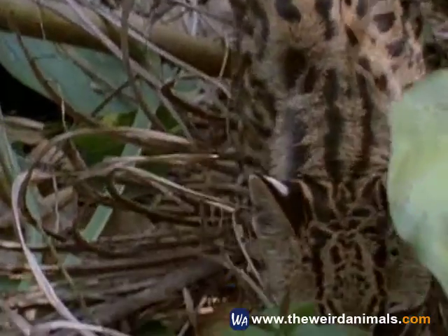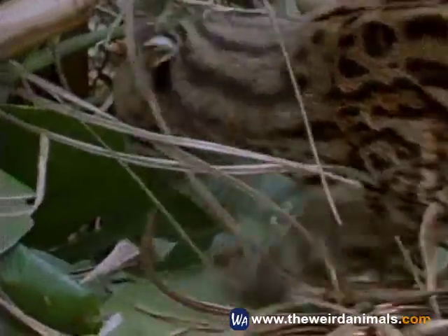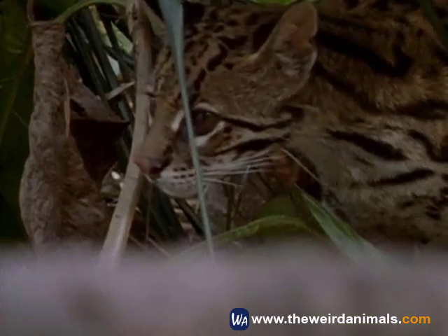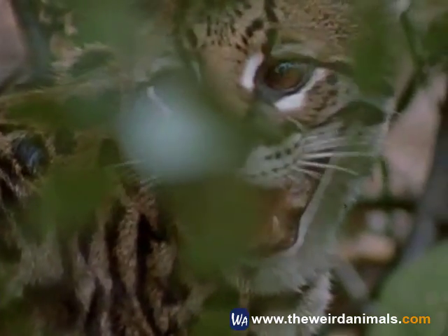A stealthy feline prowls along the jungle floor. This is the solitary and secretive ocelot. Similar in appearance to its larger cousin, the jaguar, the ocelot lives in the same range, from the southwestern United States down into South America.